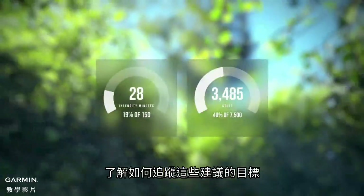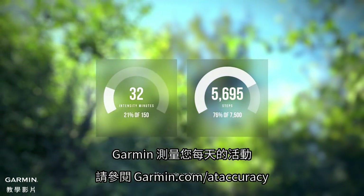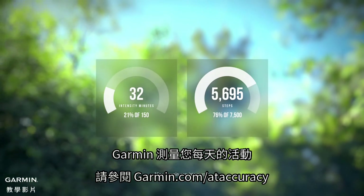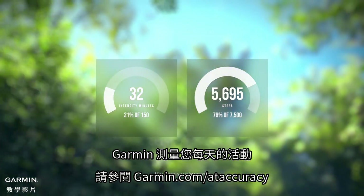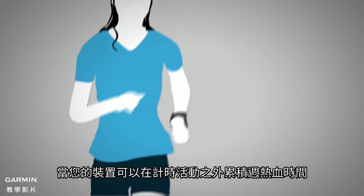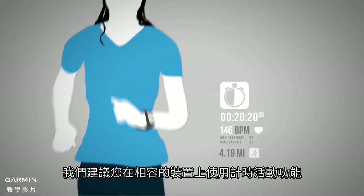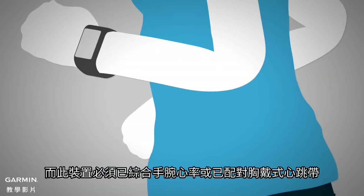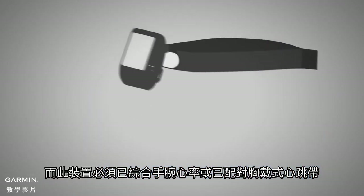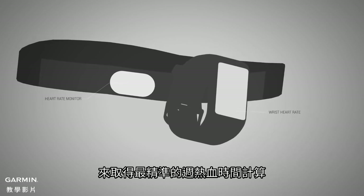To see how you track against these recommended targets, Garmin gauges your activity throughout the day. While your device can accumulate intensity minutes outside of a timed activity, we recommend that you use the timed activity feature on your compatible device with either integrated wrist heart rate or paired with a chest heart rate monitor for the most accurate calculation of intensity minutes.